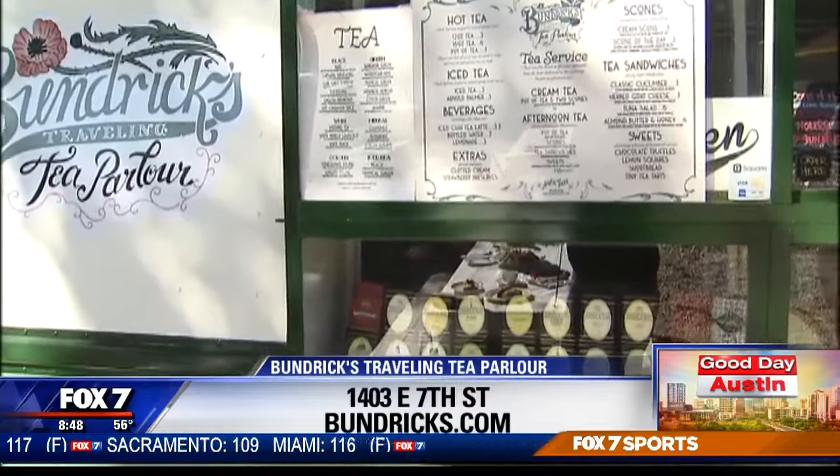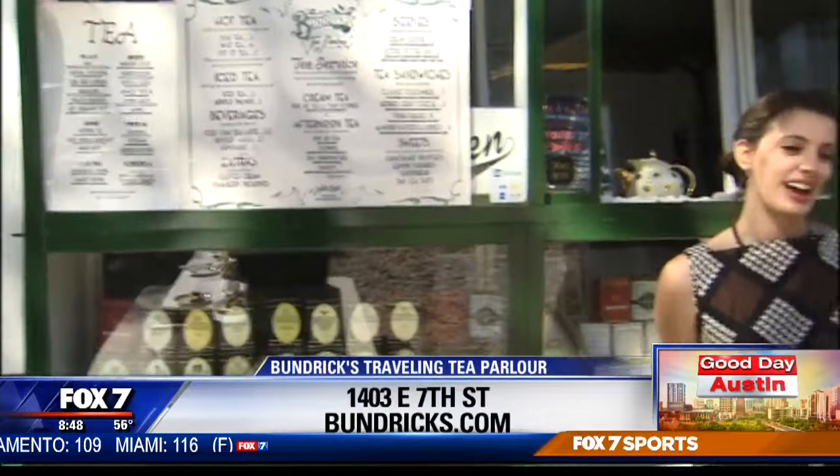You can order anything from a tea sandwich to a lemon square to our scones, which are really our specialty. They're homemade. We make them from scratch and we have a bunch of different varieties — it changes every day. We have a scone of the day. We always have our traditional cream scone, which is the most plain scone, served with clotted cream and strawberry jam.